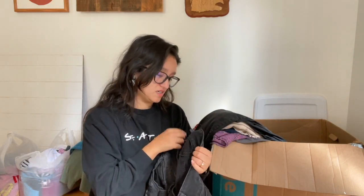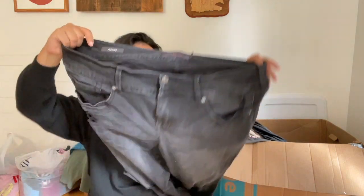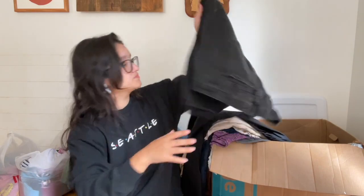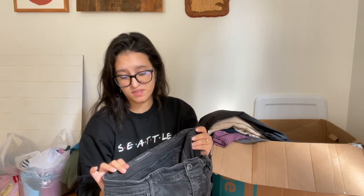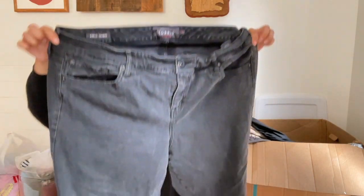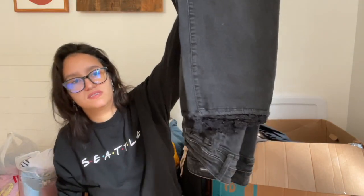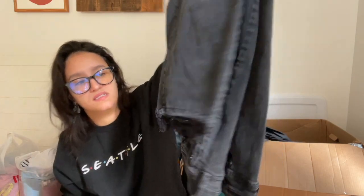Here come some more Torrid jeans — the Jegging in size 20R, distressed black wash. Then another pair: the Ankle Skinny in size 22 with raw hems and a really cute lace detail on the bottom. I've never seen that before — it's really cute though.